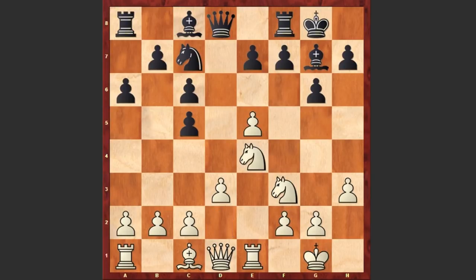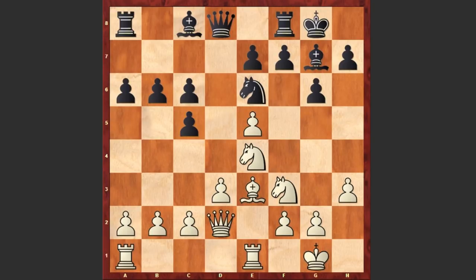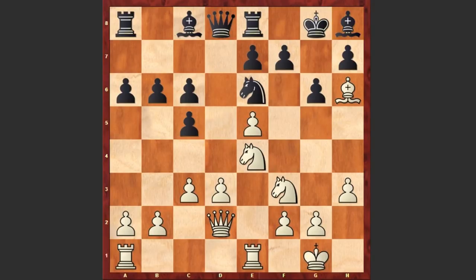Nc7, Ne4, Ne6, Be3, b6 — protecting the pawn — Qd2. Now white wants to offer the exchange of dark-square bishops. Black plays Re8, and after Bh6, Black is placing the bishop on h8, because the fianchettoed bishop is always a good defender for the king. c3.